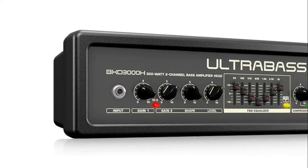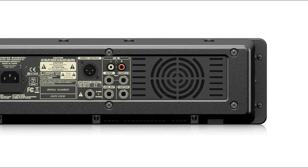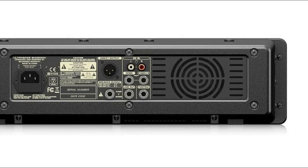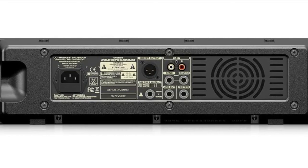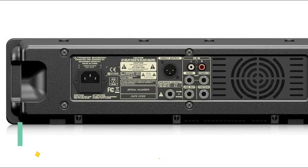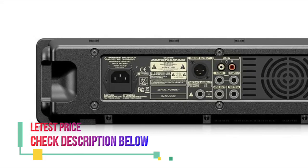Number 2: Behringer BXD3000H — ultra compact 300 watt, 2-channel bass amplifier with revolutionary Class D amplifier technology, enormous power, and incredible sonic performance. Ultra lightweight clean channel with dedicated gain control, distortion channel with dedicated gain, shape and level controls, ultra musical active 7-band graphic EQ with FBQ spectrum analyzer.